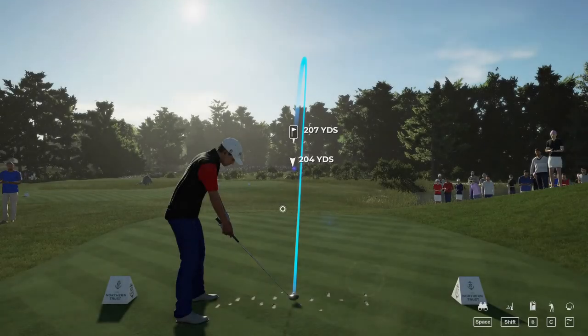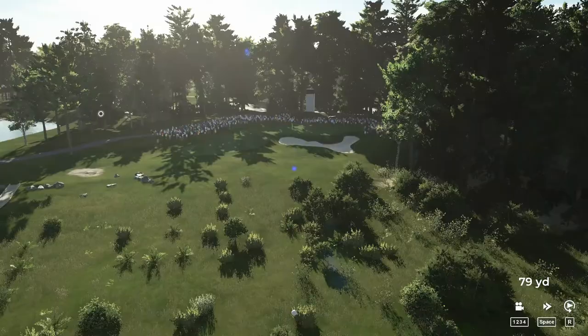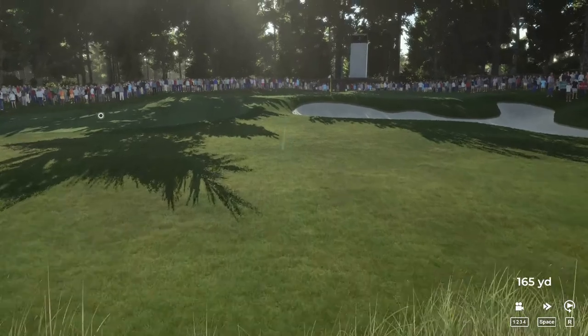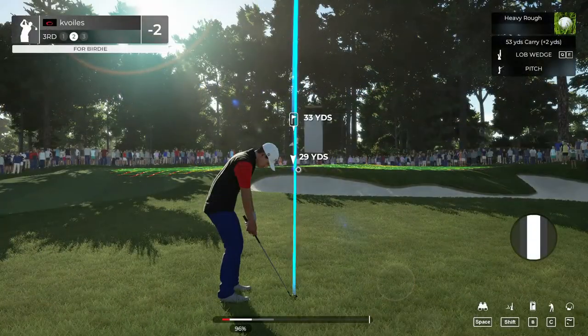Back-to-back birdies. You're down to two under par now after that one. Teeing her up here on the third. Well, missed the green there on that one.